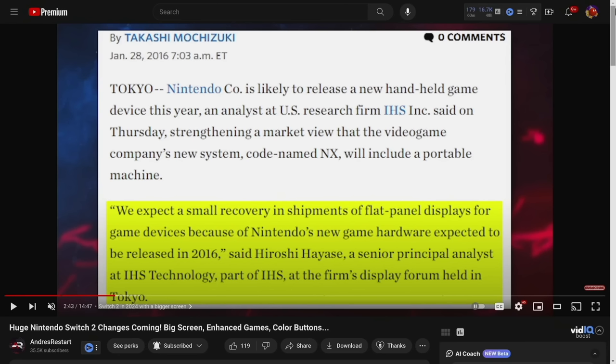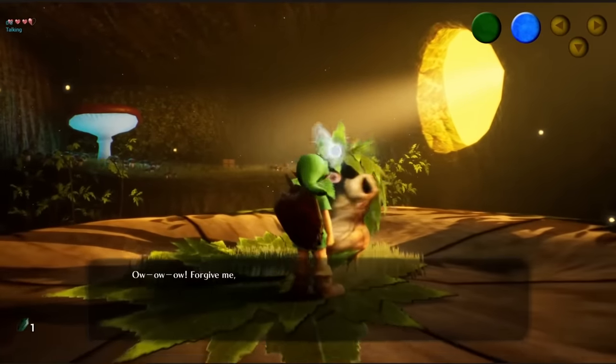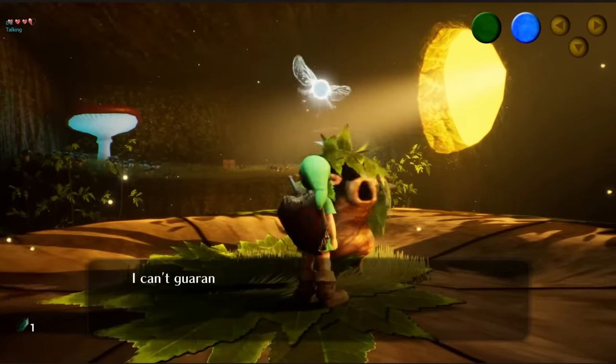Thanks to a report by the same Bloomberg reporter, an article from 2016 surfaced. It's from the same Hiroshi Hayase, who said, 'We expect a small recovery in shipments of flat panel displays for game devices because of Nintendo's new game hardware expected to release in 2016.' At the time, he was an analyst for IHS Technology. Back then, it was widely believed the Nintendo Switch was slated for 2016.